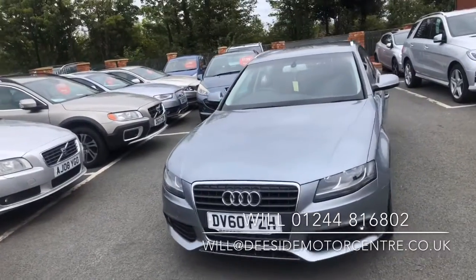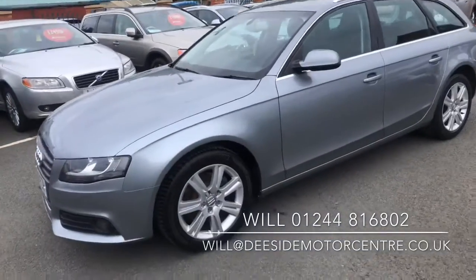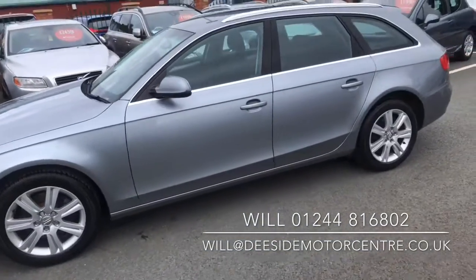Hello and welcome to Tside Motor Centre, I'm Will. Here we have our 60 plate Audi A4 Avant SE TDI, 2 litre diesel, 6 speed manual.